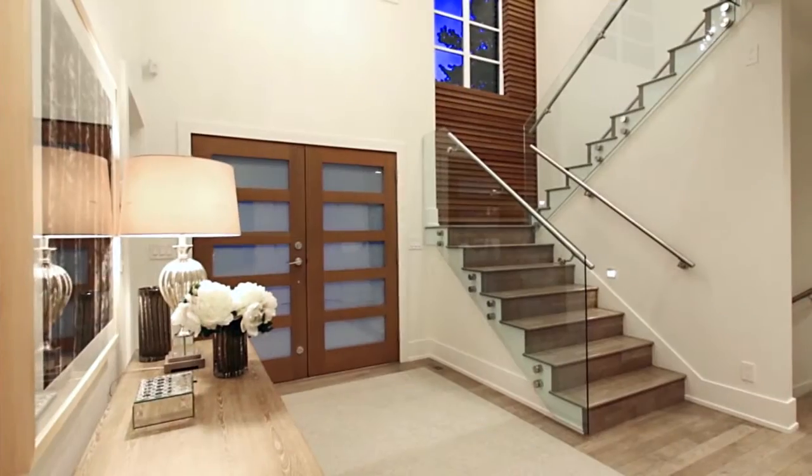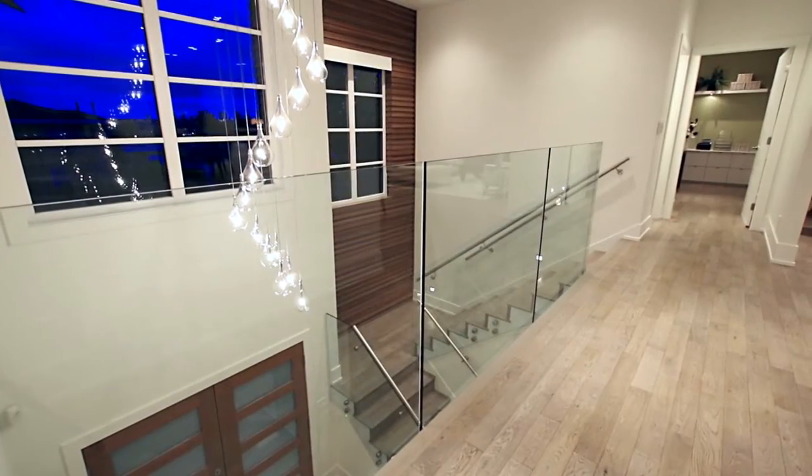High ceilings in the foyer open to the second floor, where you'll find your main living space.